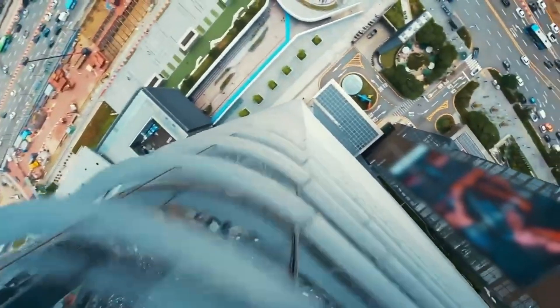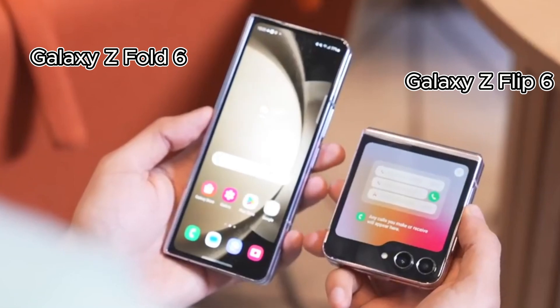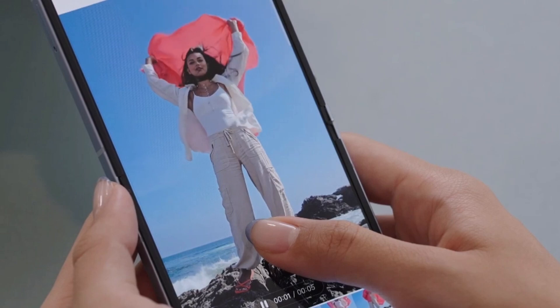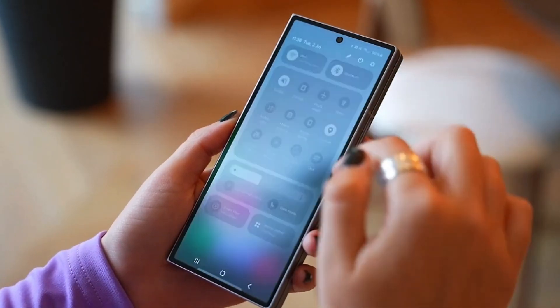Today, we're diving deep into Samsung's latest foldable marvels, the Galaxy Z Fold 6 and Galaxy Z Flip 6. But we're not just talking about their impressive specs and stunning looks. We're focusing on a crucial aspect that's often overlooked: Samsung's commitment to sustainability.